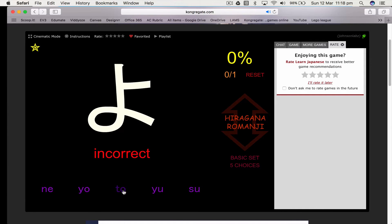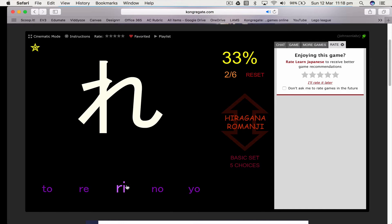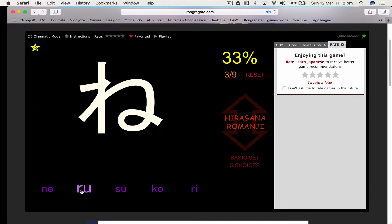I'm going to think this is 'to' — no. So I've learned that that was 'yo' and 'ma' and 're' — no, 're'. Okay, so it's not 're', it must be 'ni'.